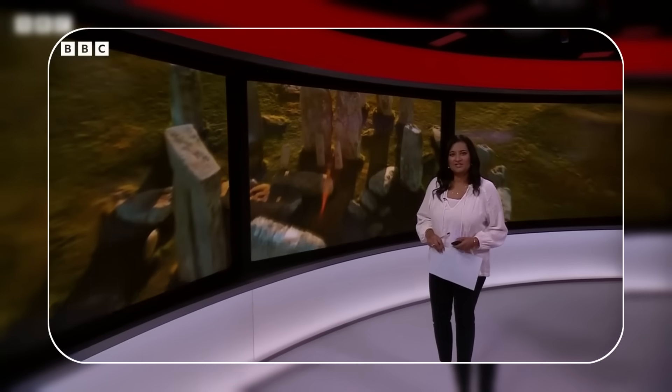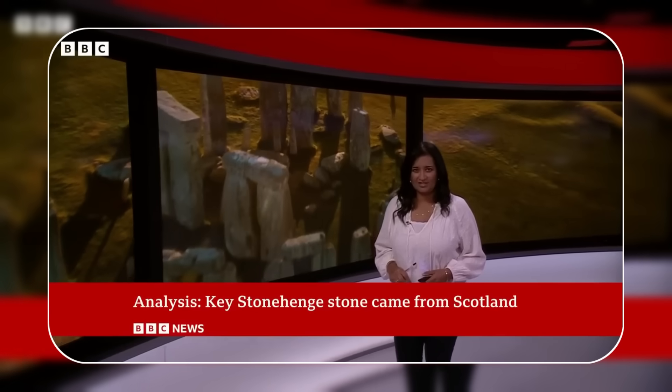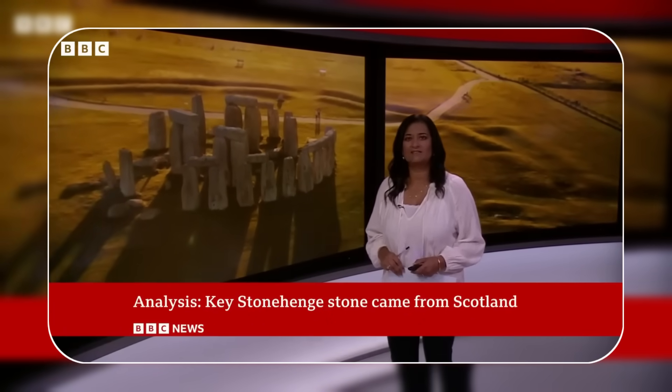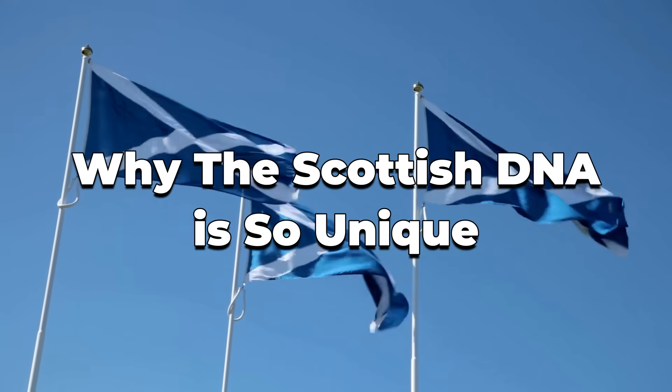A new analysis shows that the six-ton iconic altar stone at the heart of Stonehenge originated from northeastern Scotland rather than southwest Wales. Why is Scottish DNA so unique?